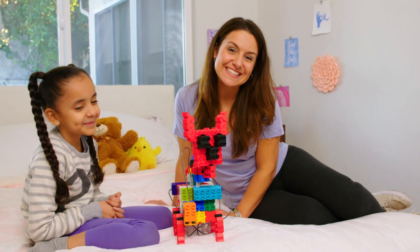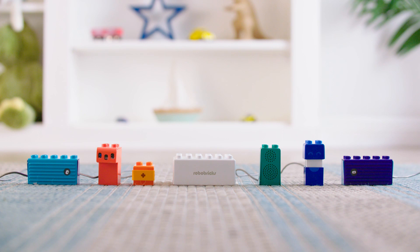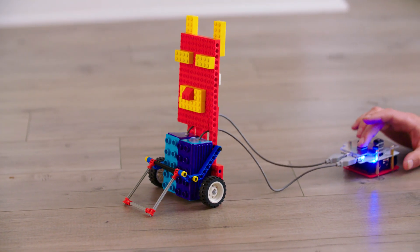Robo-Bricks makes programming easy to understand, with blocks that each perform simple functions that can be chained together.